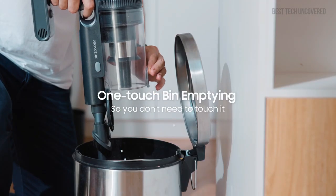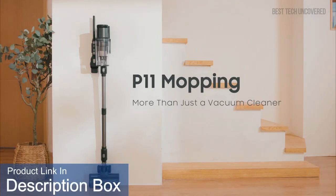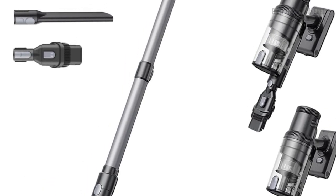For more details about the Pro Scenic P11 Mopping Cordless Vacuum Cleaner, including where to buy and updated pricing, be sure to check out the product links in the description. Also, if you like videos like this, be sure to subscribe for the latest updates. Thanks for watching.